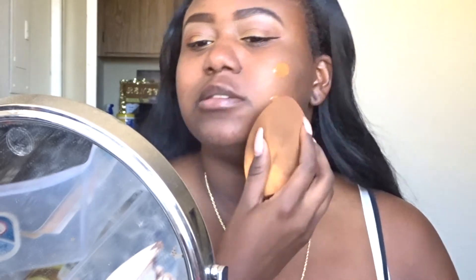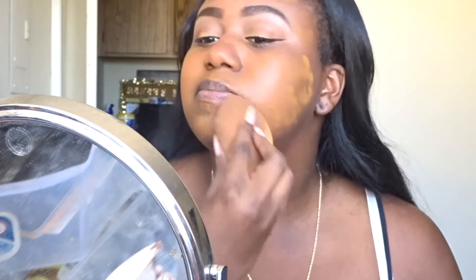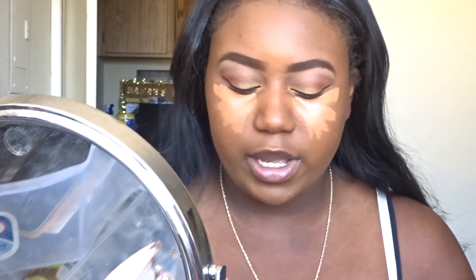Now we're going to take Fenty foundation with my Real Techniques beauty blender, just two pumps for the whole face. During spring and summer it gets hot, so I don't like a lot of foundation. Then I'm going in with the Maybelline Fit Me concealer in Hazelnut — I used to use Cafe but Hazelnut is better on my skin tone. The Cafe shade had too much yellow with white in it and made me look ashy.